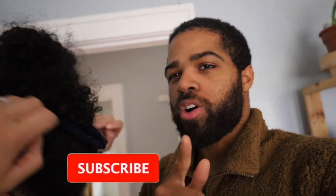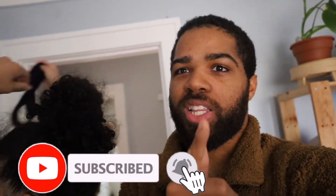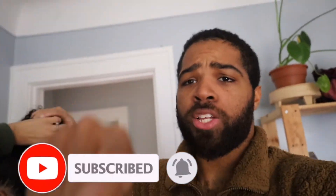Hey guys, welcome to a new video. Did you know there are a lot of things you were doing wrong? In this video we're going to show you exactly what you're doing wrong. Let's get into it.